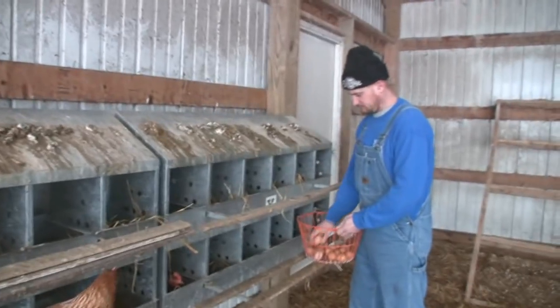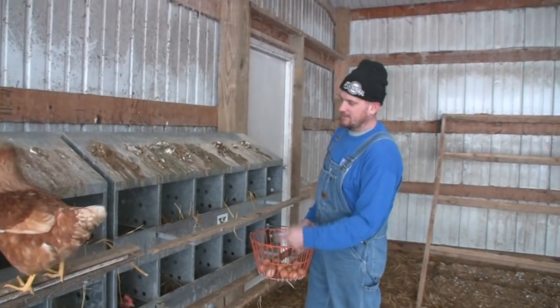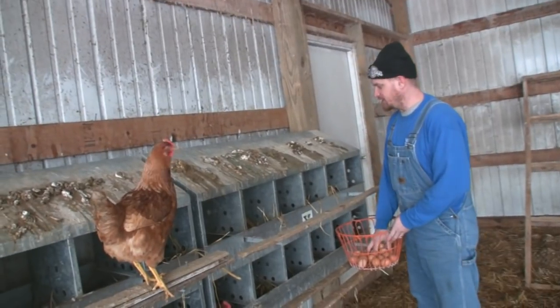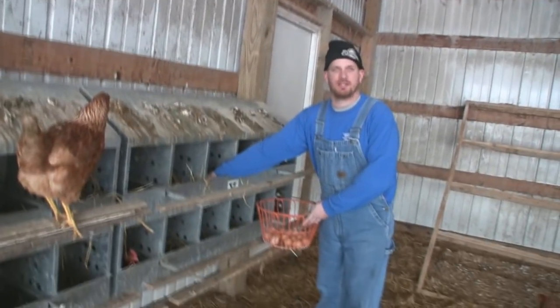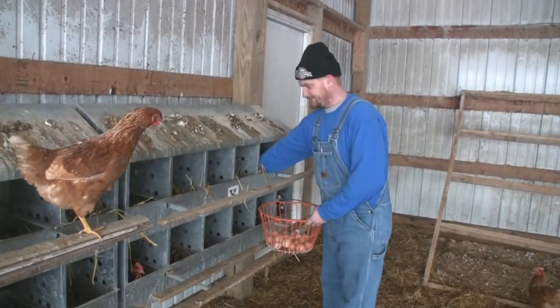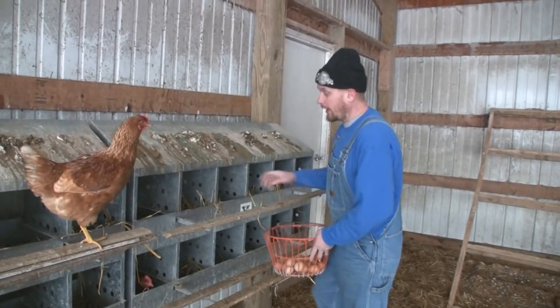Do they all have their own nesting box or do they just not really care? They save about five hens to a nest. One chicken doesn't lay all these eggs — they all go back to the same hole or so. So they share the nest? Oh yeah.